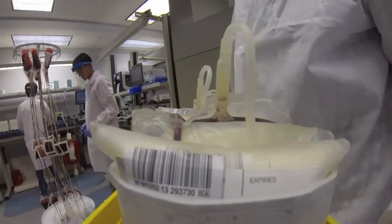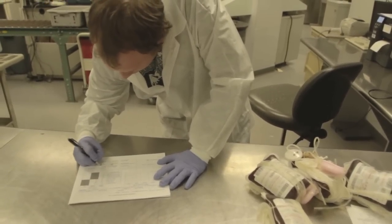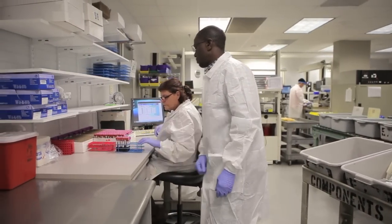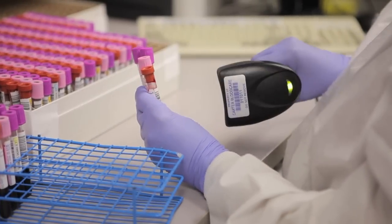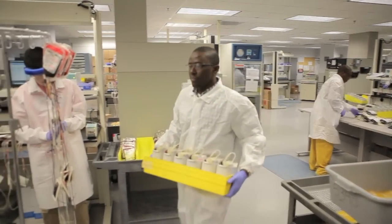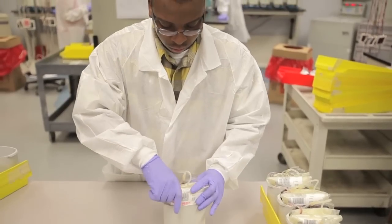First off, what we're going to do is receive our blood from the collection site. What we're expecting are the units themselves, the donation itself, the tubes for testing, and the donation record. We'll do a quick count and make sure what we're expecting is all there, and then we'll go straight into a triage from earliest to latest, depending upon what time that unit was drawn.